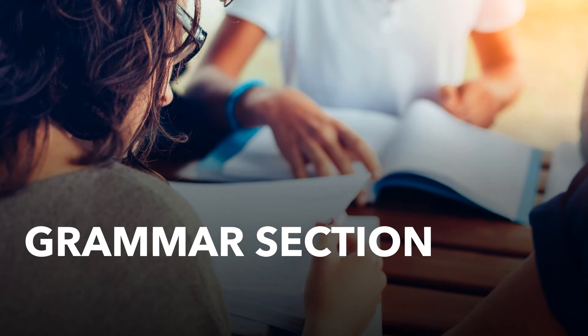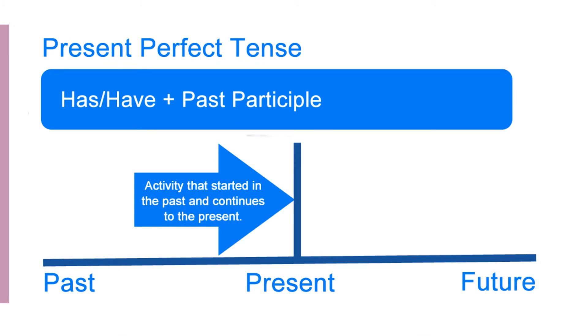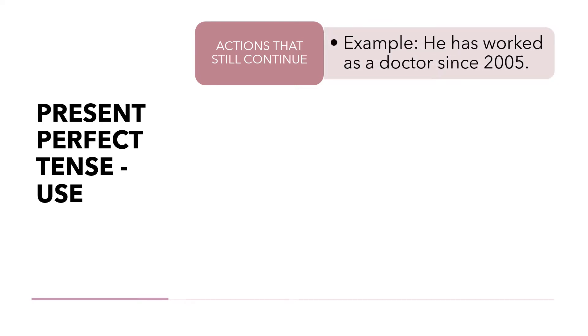We have arrived at the grammar section. In this case, we are going to see the present perfect tense. It is formed with 'have' or 'has' and the past participle of the verb. We use it to talk about an activity that started in the past and continues to the present. We use it to talk about actions that still continue — for example: 'He has worked as a doctor since 2005.'